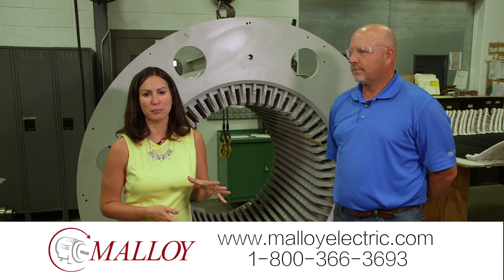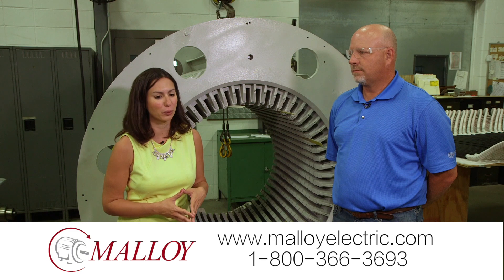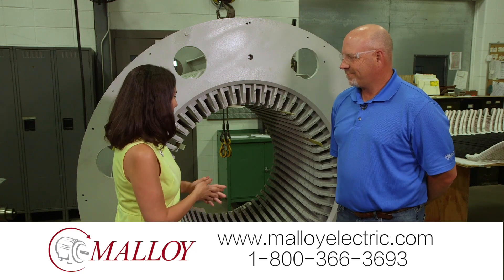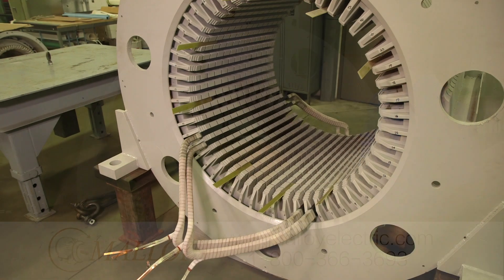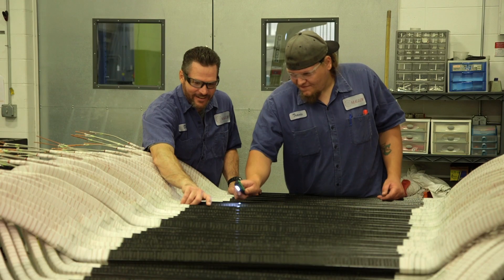We're inside the winding department at Molloy, taking a look at a pretty impressive repair job. I'm here with Randy, who's the plant manager, and one high voltage motor that they're working on. This is for a customer out of North Dakota — it came to them having failed with partial discharge, and they're in the process of winding it at this point in time.